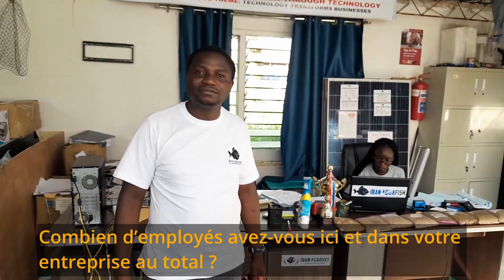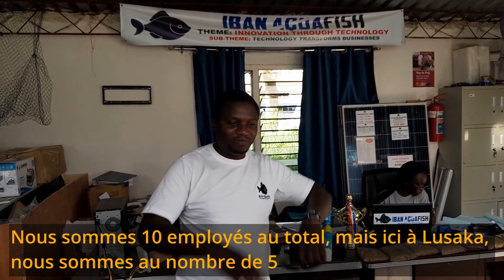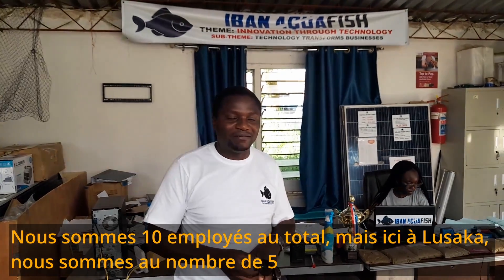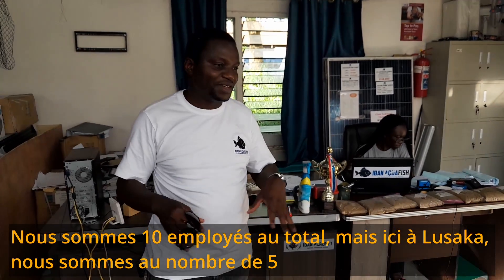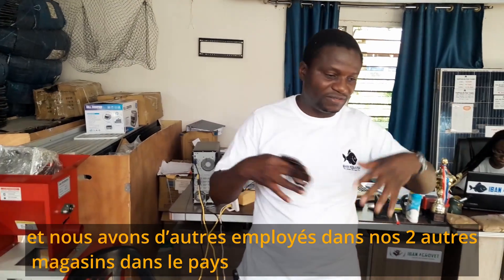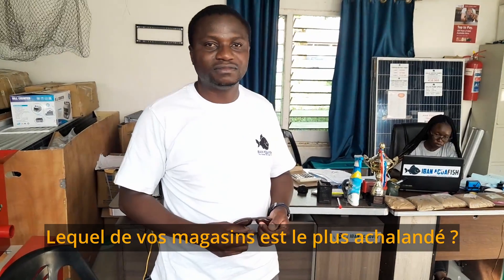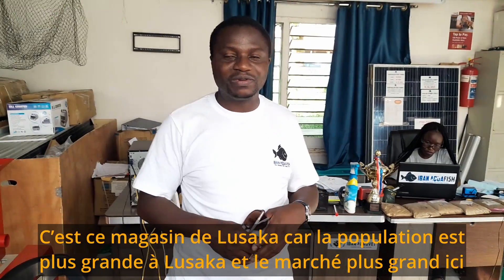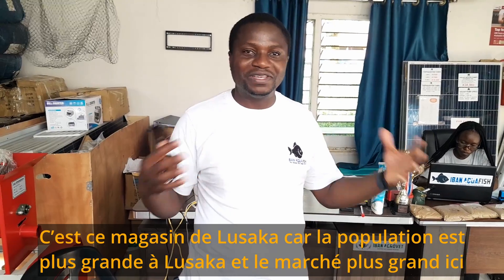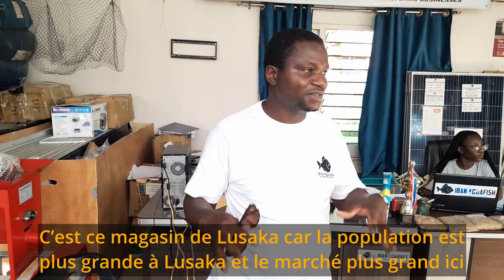How many staff do you have working with you in this shop and across the whole business? The whole business, we are 10. But here at the main shop in Lusaka, we have five. Then we have others in the other outlets — we have two other outlets within the country, so three outlets total. The one here in Lusaka is the strongest, because the market is bigger — the population is bigger, so we have more farmers into aquaculture. The market is quite big.